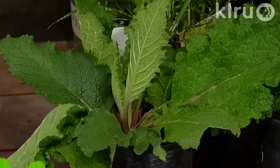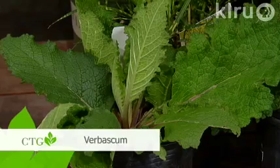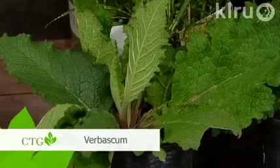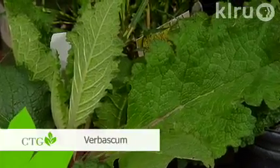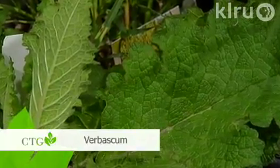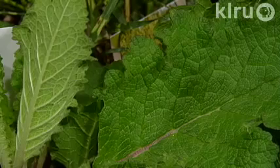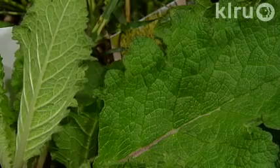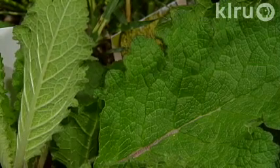The next plant is verbascum — the little more mannerly garden version of the common mullein that you see growing around here. That's Verbascum Southern Charm — a nice tall spike of pink flowers, a good cottage garden plant. That's what I think of with plants like this, an old-fashioned, almost cottage garden feel. A mannerly mullein-like plant — we'll take your word for the mannerly part of that.